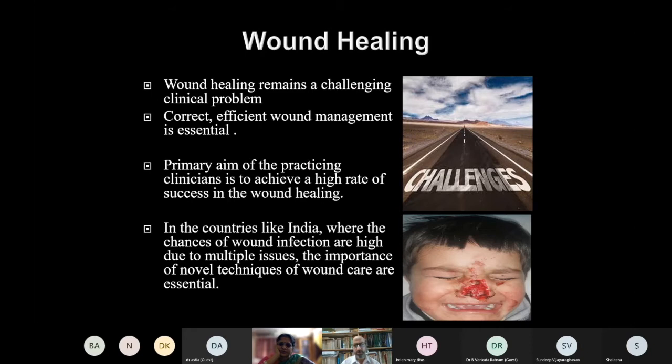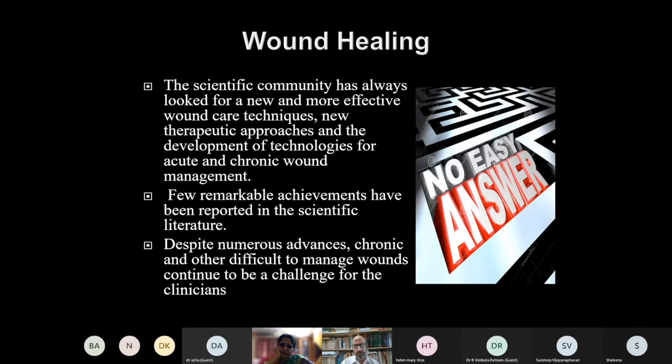Wound healing remains a challenging problem. In countries like ours where the chance of wound infection is very high, the importance of novel techniques of wound care is essential. The scientific community has always looked for new and more effective wound care techniques and newer therapeutic approaches, yet despite these numerous advances, chronic wounds continue to be a challenge to all of us.